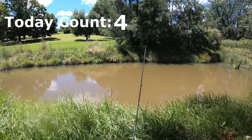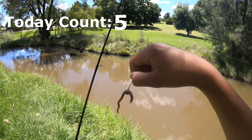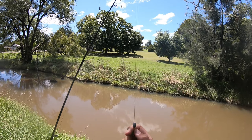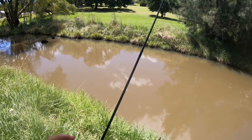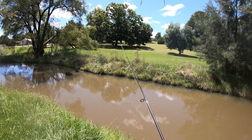Hopefully we can catch some good redfin — let's get into it. For the setup today I have just a pretty small hook with one big worm on it. I have a swivel separating the braid from the leader, and just on top of the swivel I have a sinker. Hopefully we can catch something, let's get our lines out.